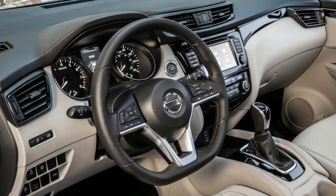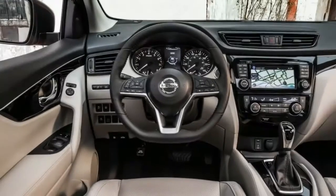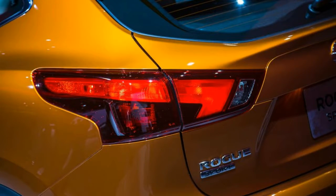The 2017 Rogue Sport is 12.1 inches shorter than the standard Rogue and has a 2.3-inch shorter wheelbase, which makes it slightly larger than the Nissan Juke and other subcompact crossovers such as the Honda HR-V and the Kia Soul.